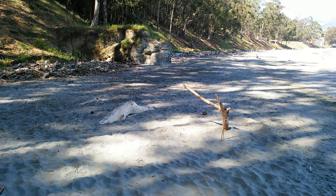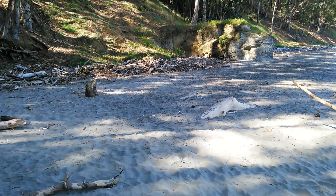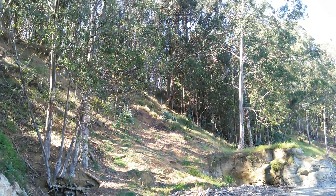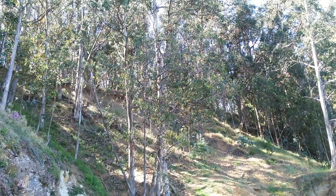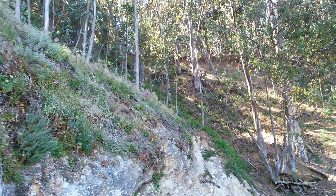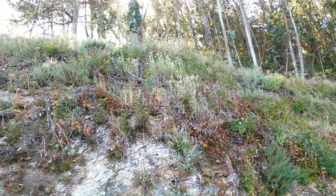This is the beach where you can imagine people barbecuing for a long time over the years. These are all eucalyptus trees that William Randolph Hearst planted to block the wind.